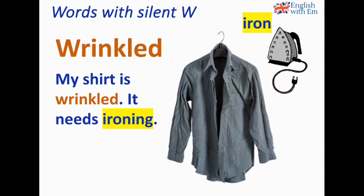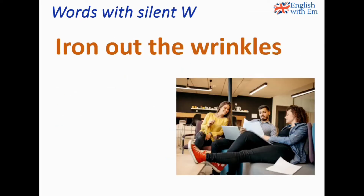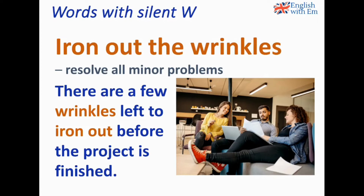We can quite literally iron out wrinkles in a shirt, but the expression 'to iron out the wrinkles' is used in a figurative sense and means to resolve all minor — small, not serious — problems. For example: There are a few wrinkles left to iron out before the project is finished, meaning there are a few small problems left to resolve.